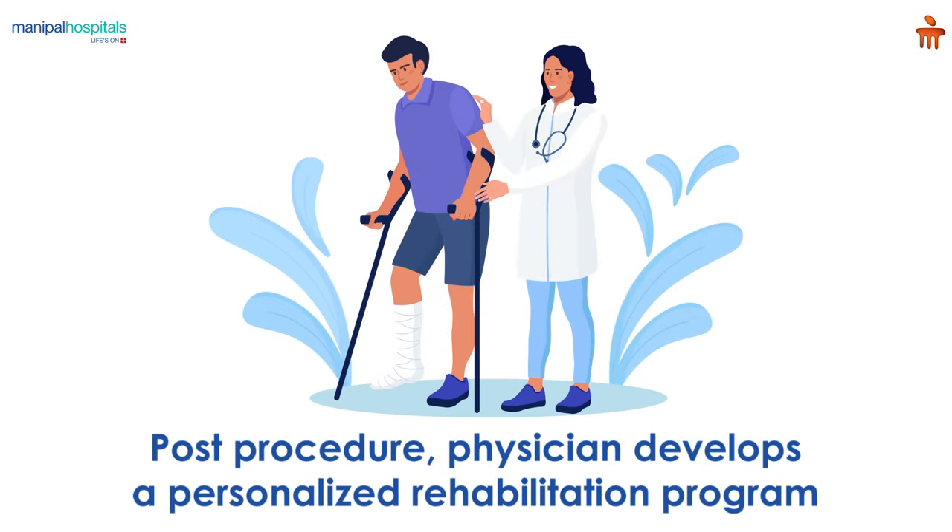Post procedure, based on the severity of the injury, your physician develops a personalized rehabilitation program.